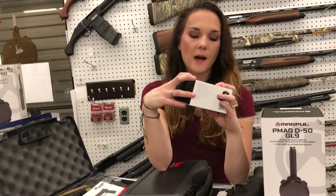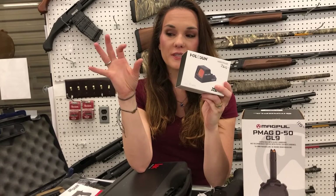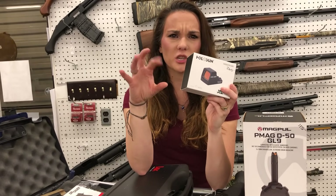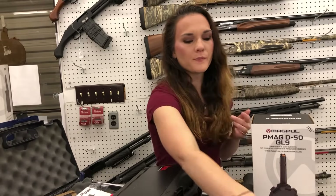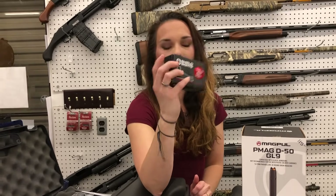Holosun 507K green — I've got the green, I've got the red. 407s. And the new 507C Comp — we've got that as well. SMS Shield mini sights are back in stock. They are going to be $145.